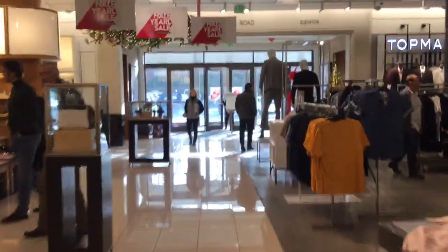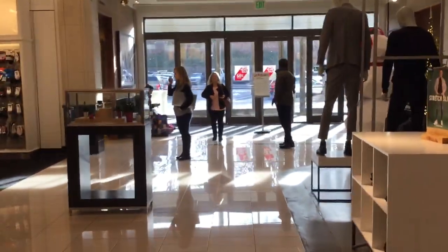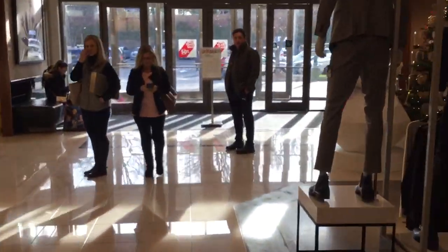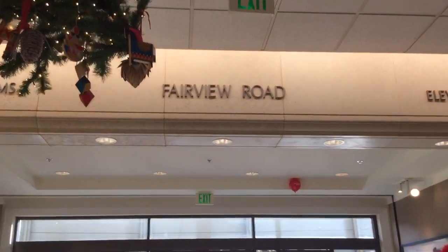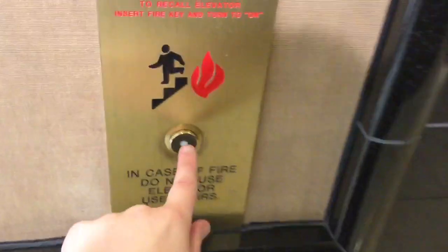Here we come to the elevator at Nordstrom at SouthPark Mall in Charlotte, North Carolina. This is located at the Fairview Road entrance. There's the elevator sign. This is a Schindler HT.